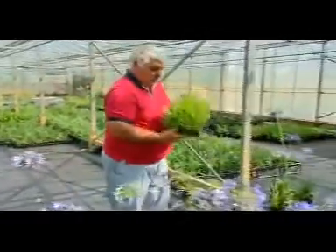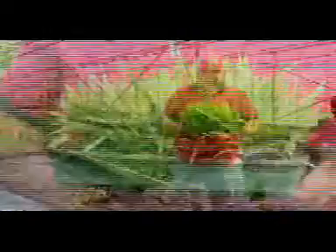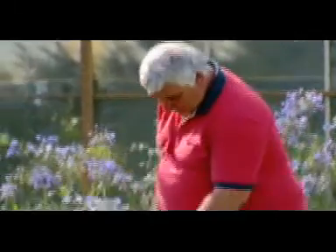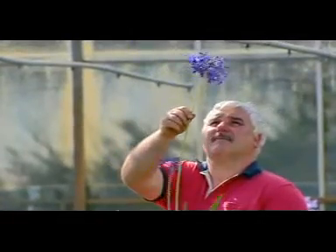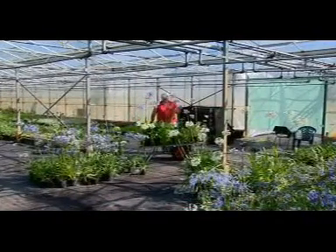These are seedlings which were sown last February, and in four years' time they'll start to flower. We go around probably once a week and select new forms, new flower sizes, stem colours — and we end up with about 20 out of 5,000 which are worthwhile potting on.